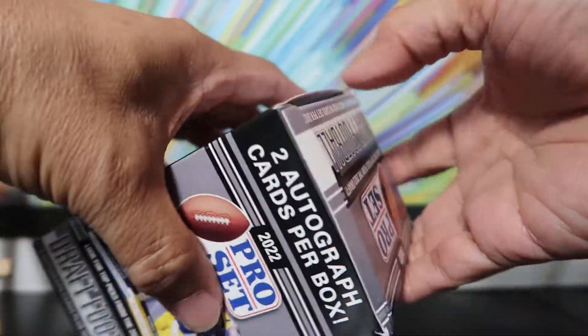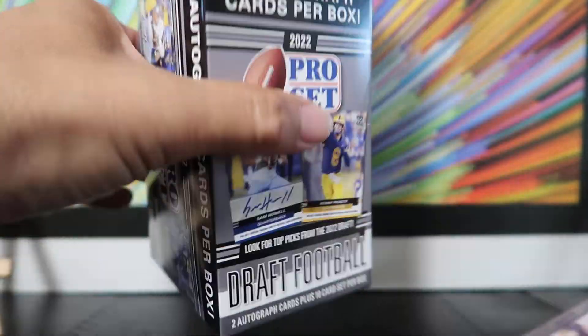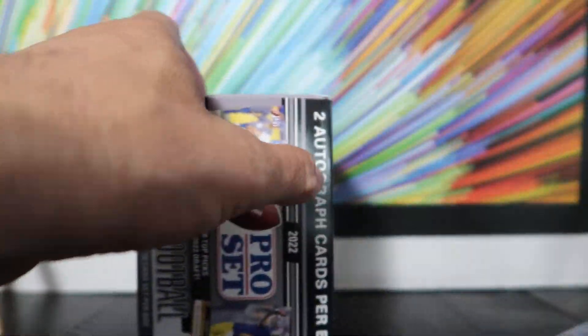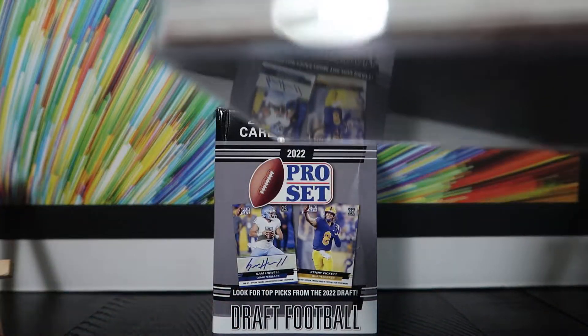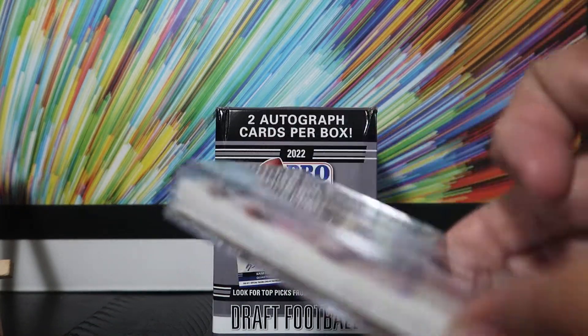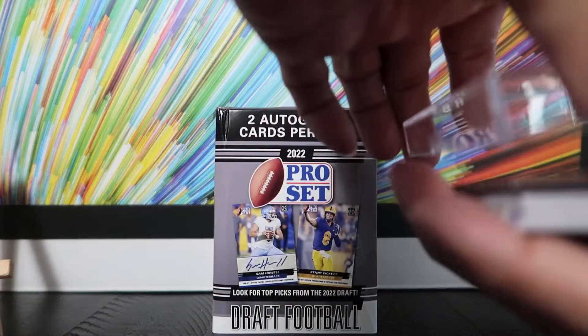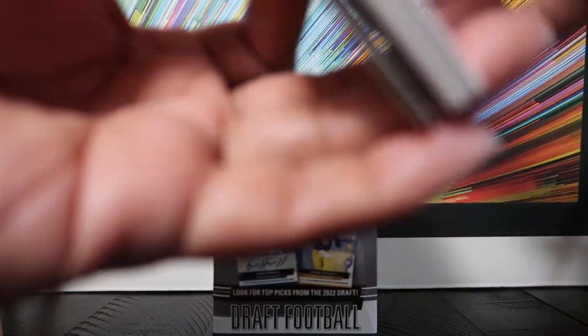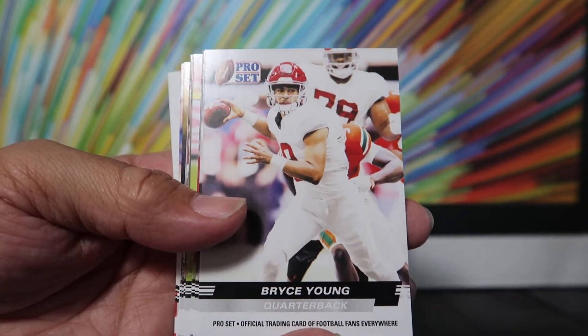Here we go. That's what it looks like inside. It comes in the typical hard case plastic — that's how they protect their cards. So here we go, Pro Set 2022.